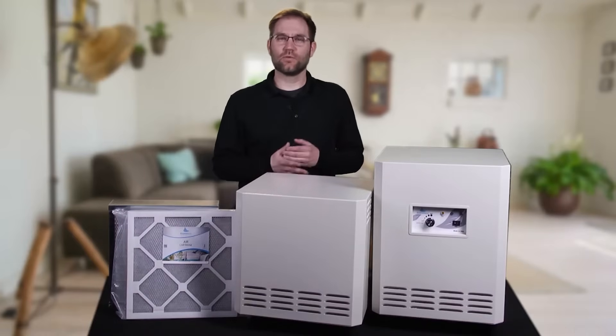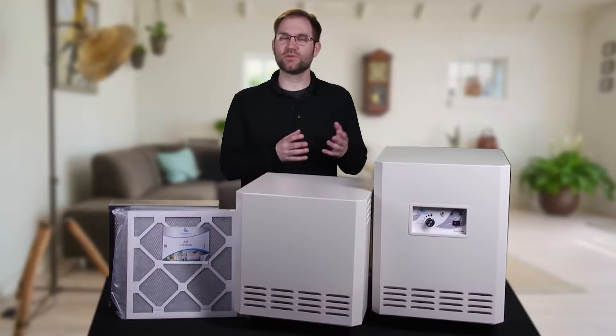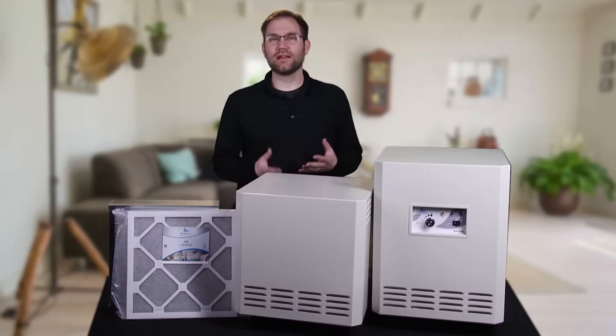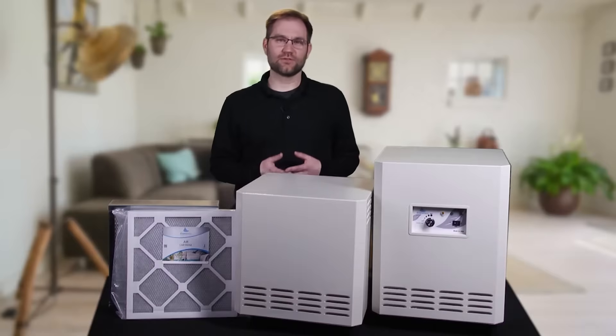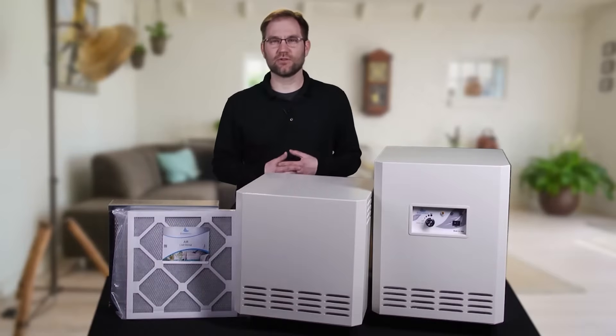A lot of people associate mold with a musty smell, and that has to do with specific VOC compounds that are being put off by mold. These can remain even after the mold has been remediated. The EnviroCleanse cartridge is going to be able to attack those chemicals, odors, and fragrances so that you don't have that musty basement or mold smell in your environment.